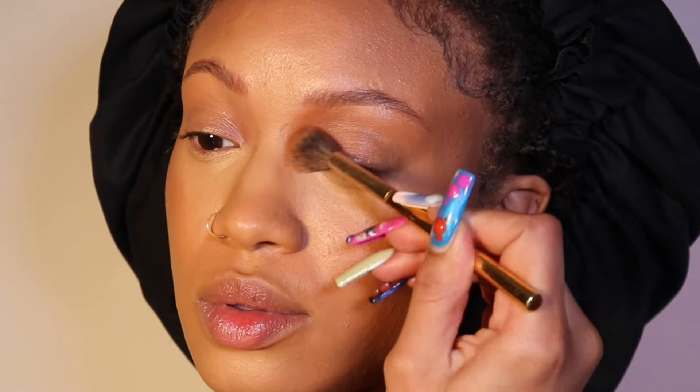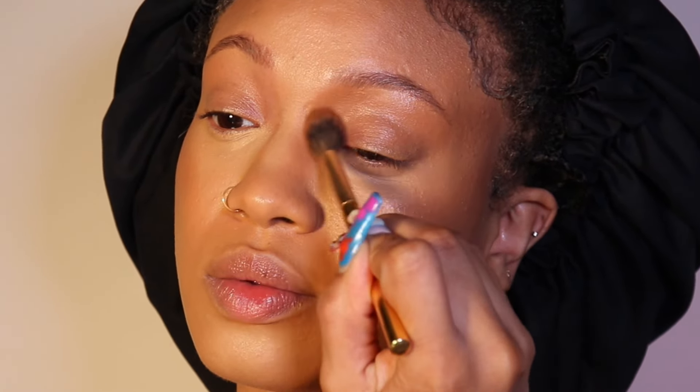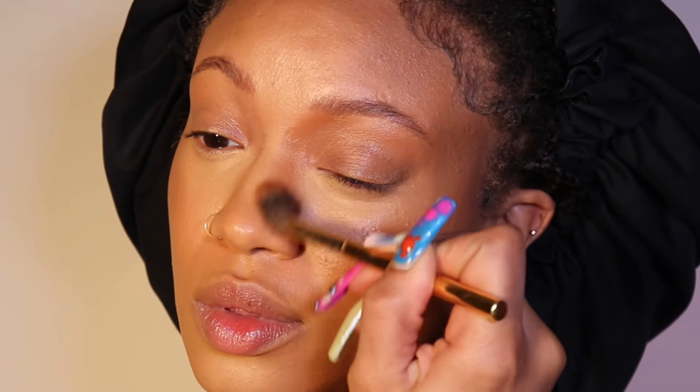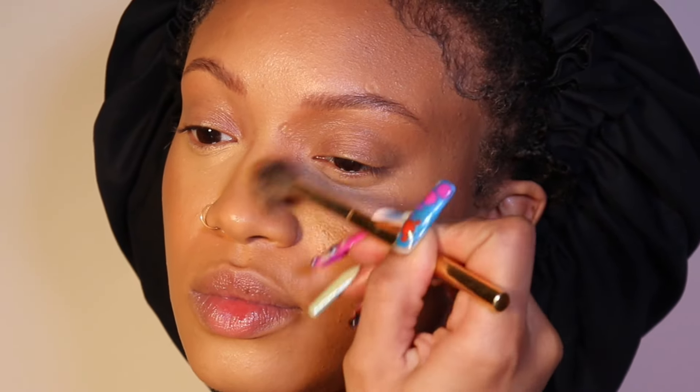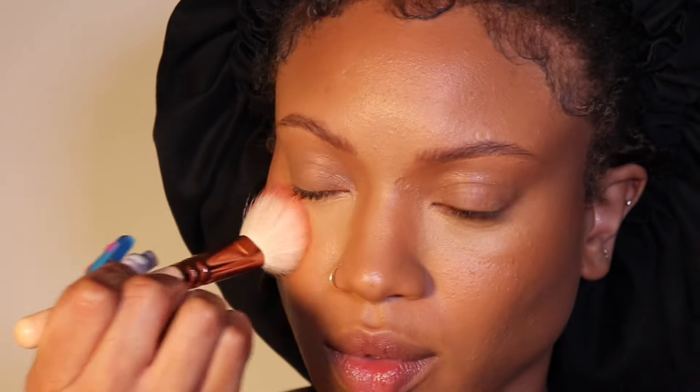I leave a little space between my contour and my concealer for my blush. I always go into the inner brow bone area to blend out my nose contour, blending that up into my brows for a seamless look. Then I use the blush under my eyes as well to blend out that concealer. It's seamless — and this is a really natural blush just for an everyday look.